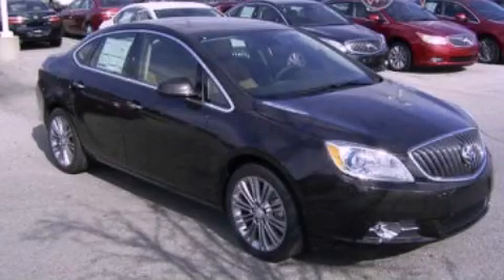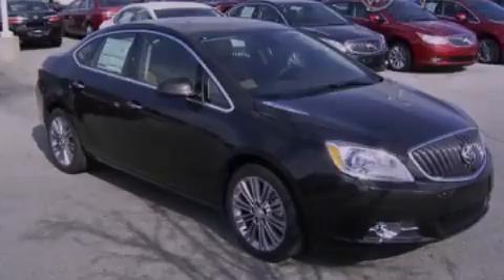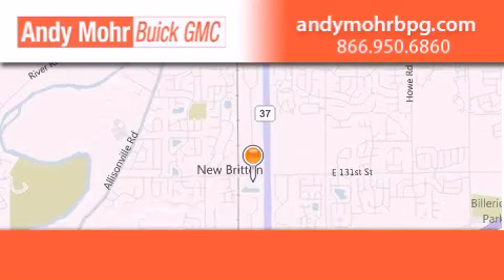Call now to find out how you can own this breathtaking vehicle. Andy Moore Buick GMC is the place to find new and pre-owned cars and trucks in Indianapolis.